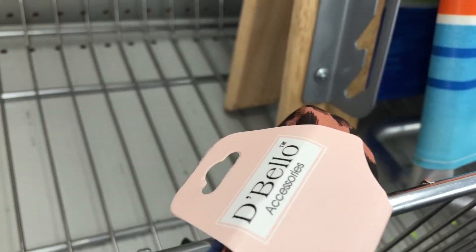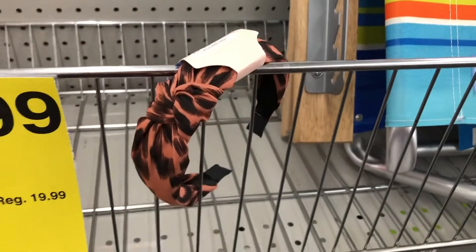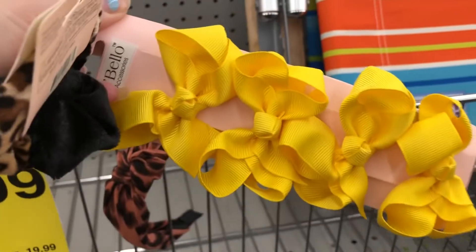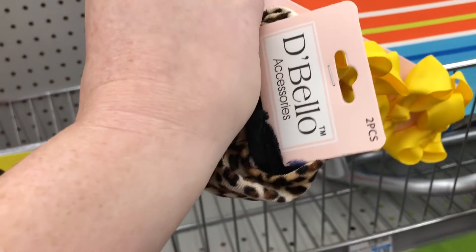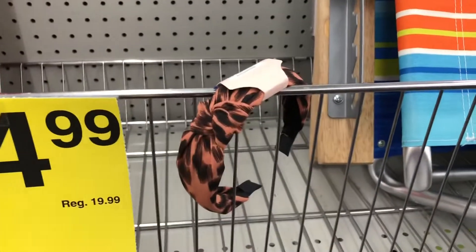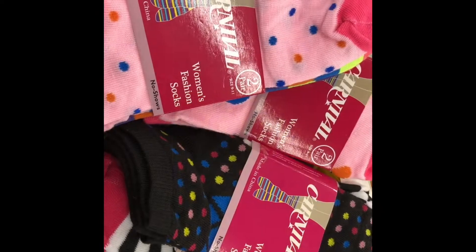Debello hair accessories are $0.99, including headbands, bows, and two-packs of scrunchies. There's a whole bin of them for $0.99. Carnival socks are also in the $1 bin.